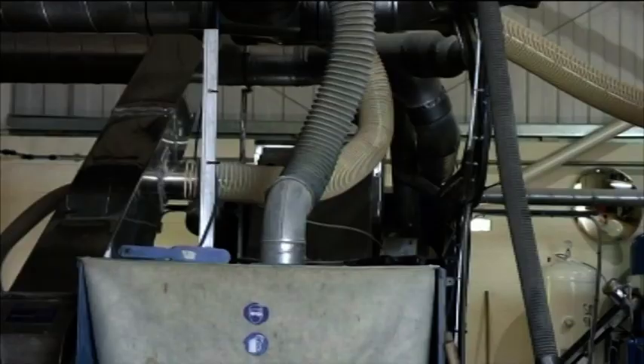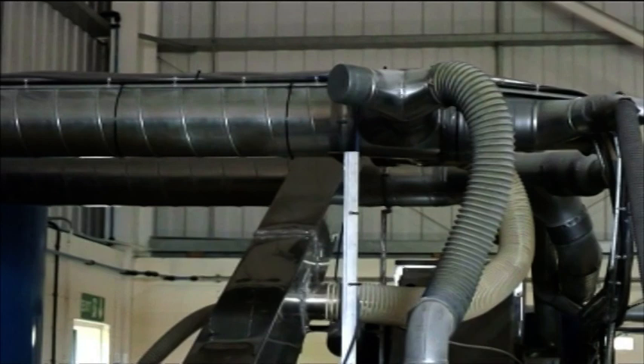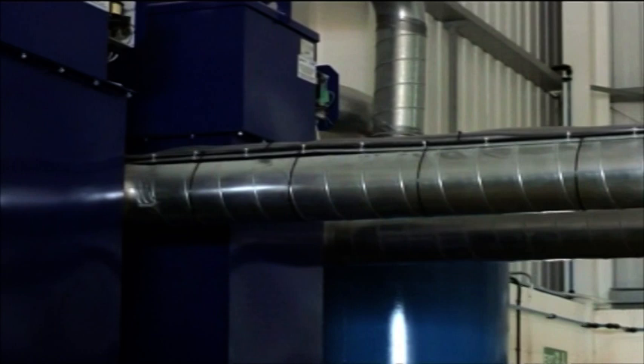Getting the filtration system perfectly engineered has taken much experiment and redesign, but has produced benefits for both customers and workforce, as well as the planet.